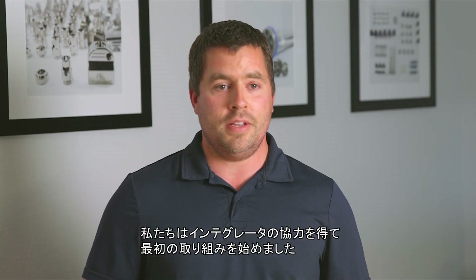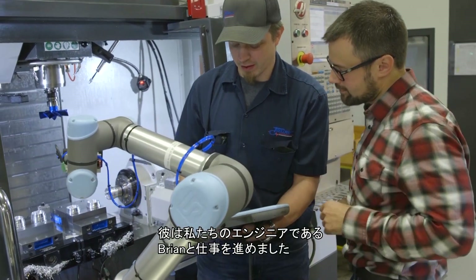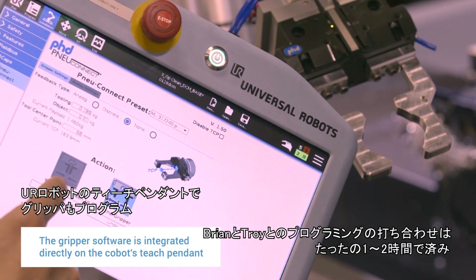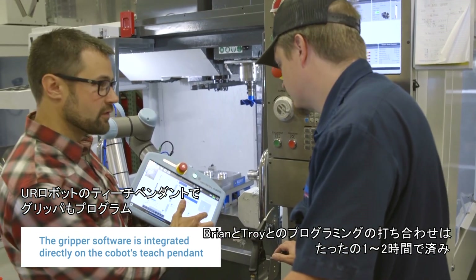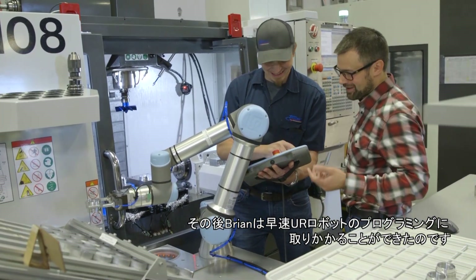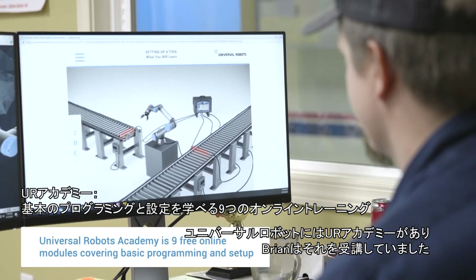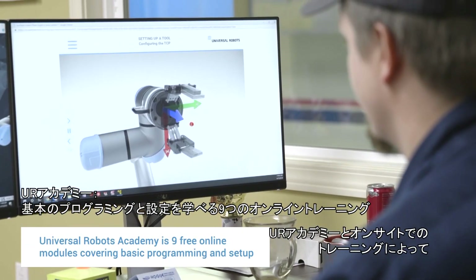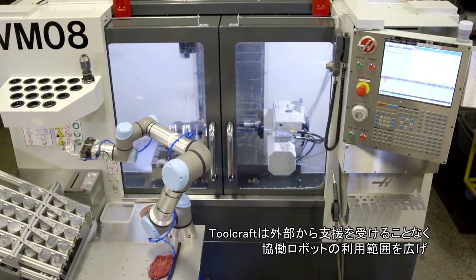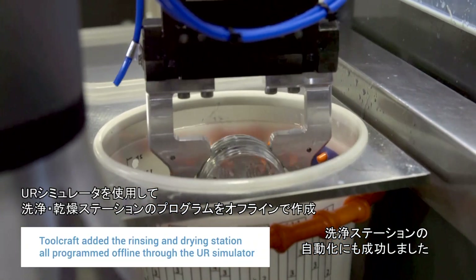We worked with an integrator who got us going on the first job, and he worked with our manufacturing engineer, Brian. Brian was able to work with Troy on the programming side for one or two hours, and with that he was able to jump in and take off with programming the Universal Robots. Universal Robots has an academy that Brian went through, and the UR Academy and on-site training enabled Toolcraft to expand their cobot application with no external help, adding a rinsing station to the cycle.